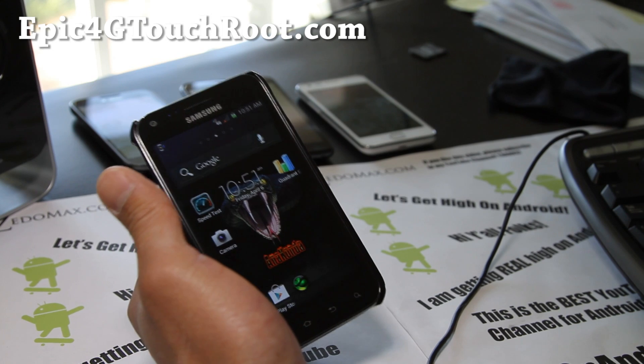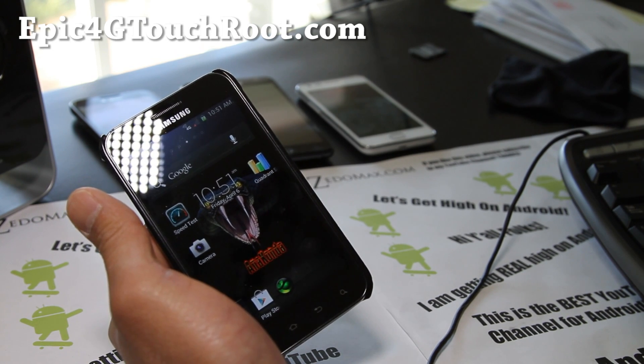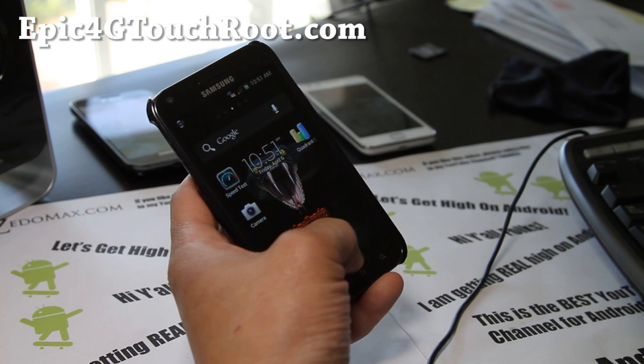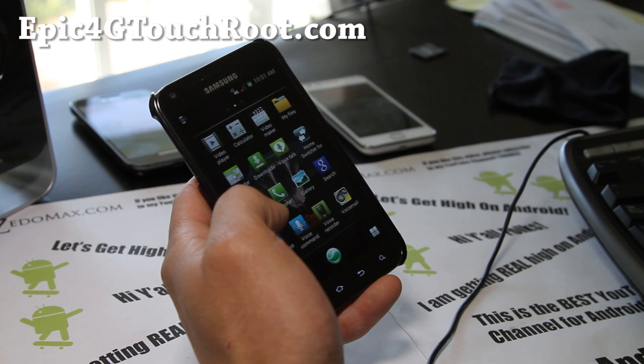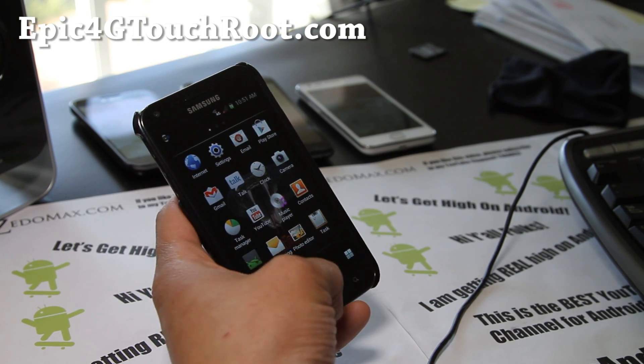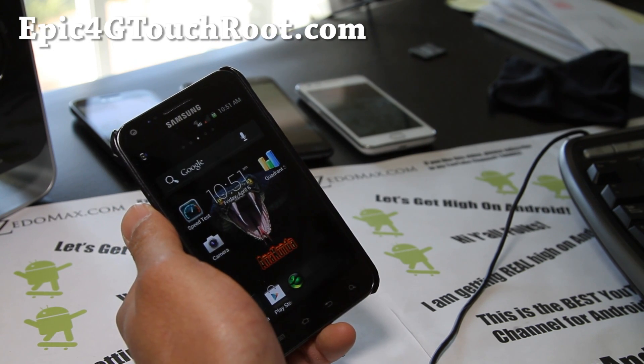There's some AOKP ROMs, but some of the features are not working like camcorders, so I'm going to wait until next week for that — hopefully those bugs are worked out. Meanwhile, try these two ROMs, they're both pretty flawless. This one, Anaconda, I was able to get my WiFi tethering working.